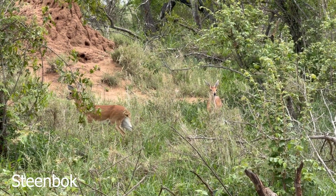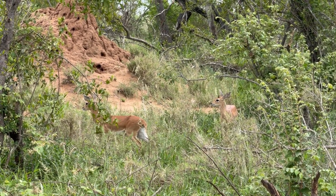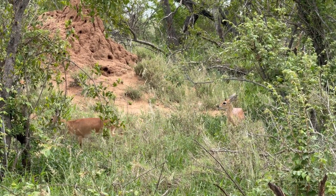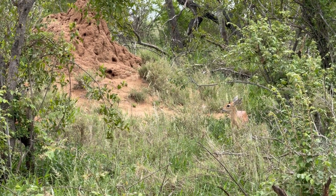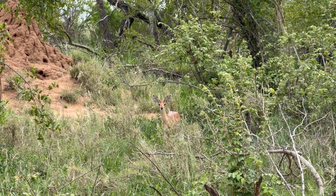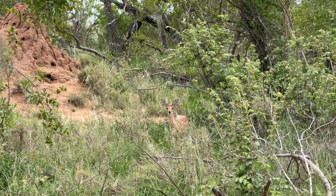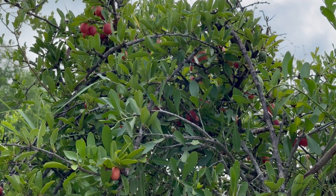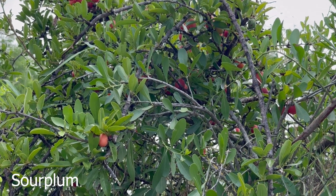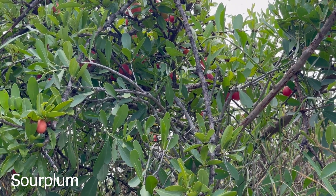This is a pair of steenbok — the female on the left, as they're actually larger than the males. The male is on the right and only the males have horns. You'll often see steenbok either on their own or in pairs like this. The sour plum lives up to its name — it's really not a very tasty fruit to eat; it's very sour.